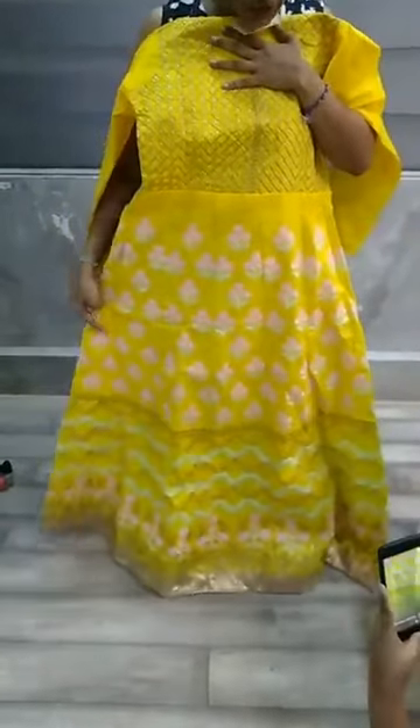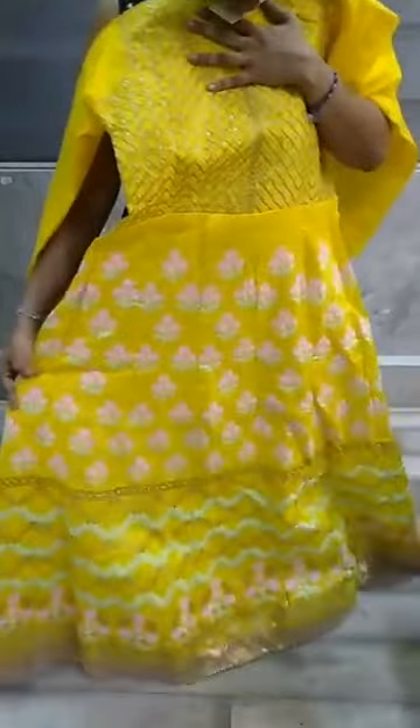There is a thread work and a zari work on it. It is a full-length suit — you can see a full-length suit. This is unstitched, so you can stitch it according to your measurement and your size.